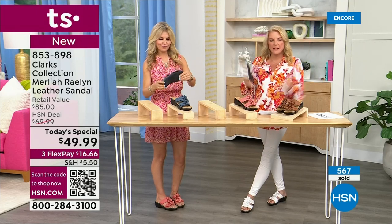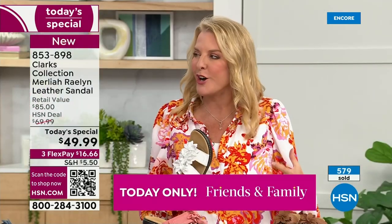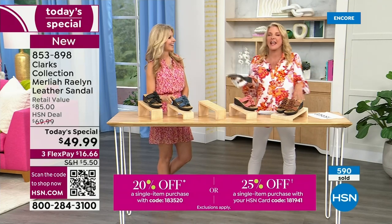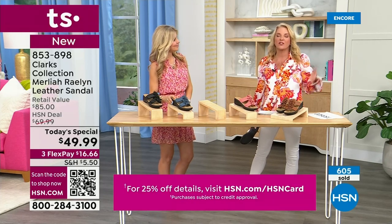We are busy as little bees, and I'm so happy that you love this. I've been such a Clarks fan for so long. The first picture from Greece was 2019 — I had short hair then, which I hated, and it took forever to grow out. But I have loved Clarks for so long.